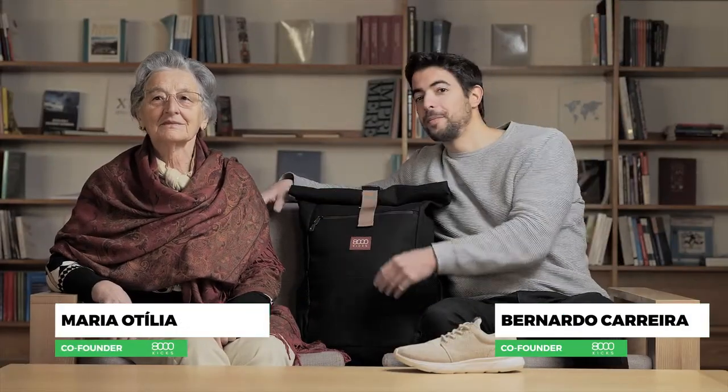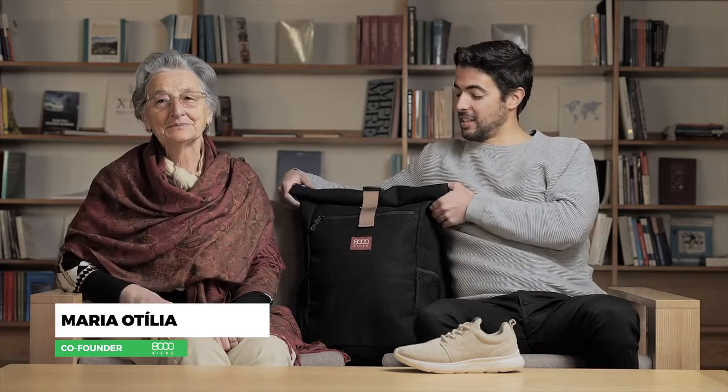Hello guys, my name is Bernardo and this is my co-founder Otilia. And these are the world's first waterproof hemp backpacks.